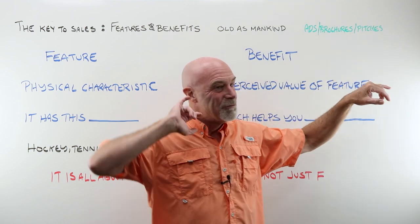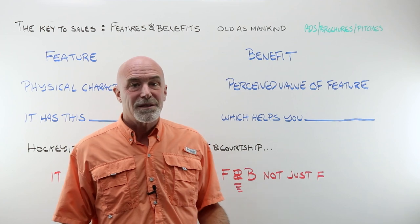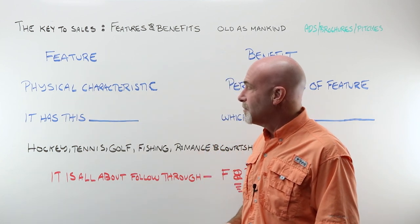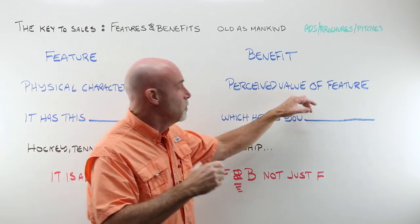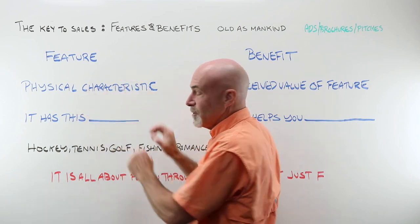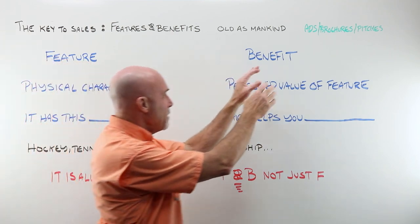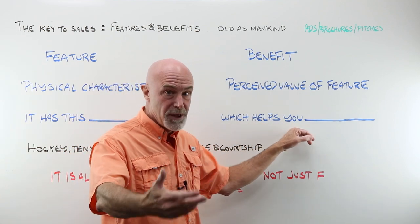If you listen really closely to your salespeople when they're giving their pitch, it's all based on features and benefits. A feature is a physical characteristic. A benefit is the perceived value to your customer of that physical characteristic. Feature: it has this. Benefit to your customer: which helps you do that.